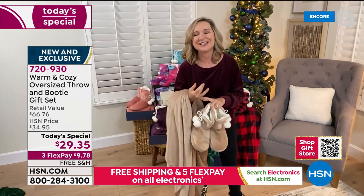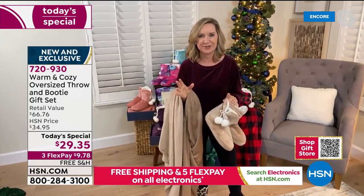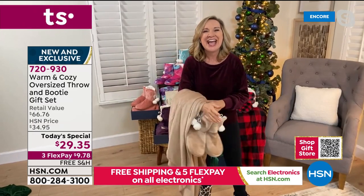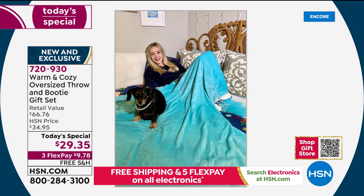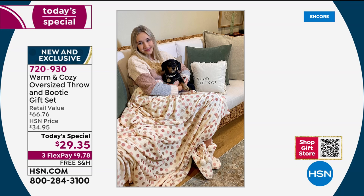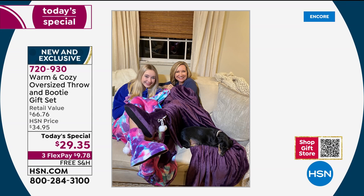They want something with wires or batteries or electronics, but a gift like this is something they'll actually use. The cushy softness of the booties, the big oversized throw — this is one of those gifts they're going to love for the cuteness but really use and appreciate for years and years.